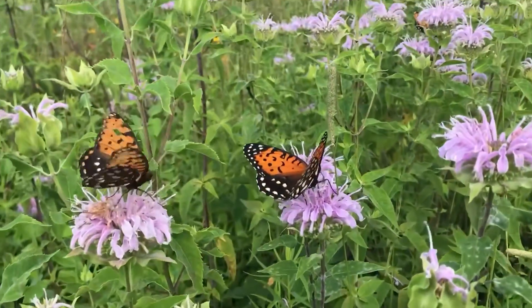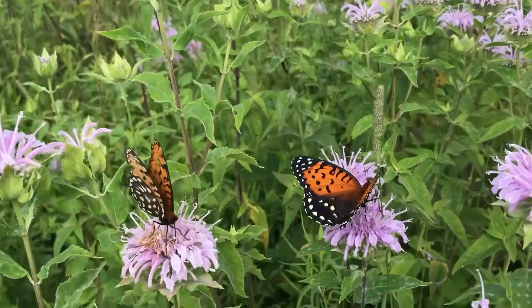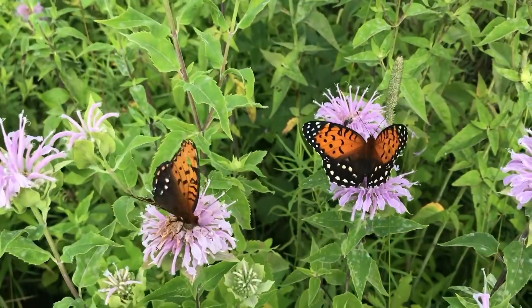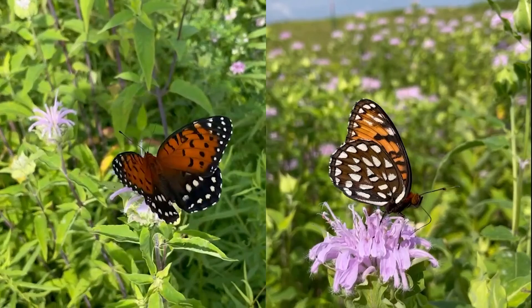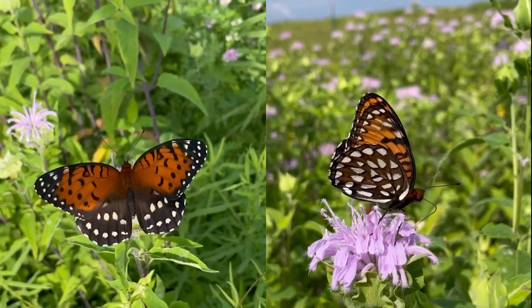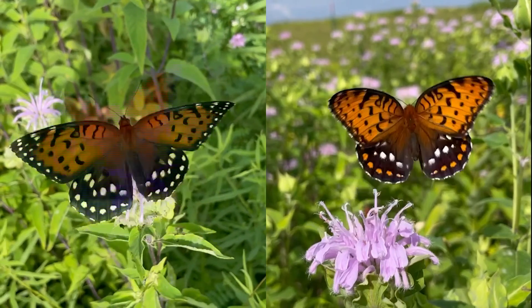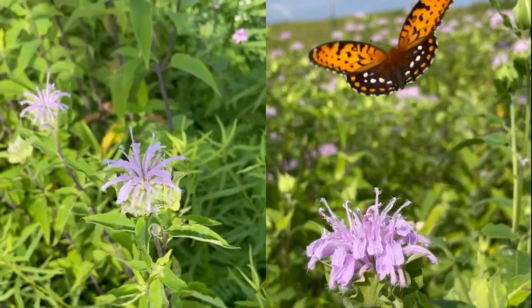The Regal Fritillary is a large showy butterfly with orange forewings with black borders and iridescent black or olive hind wings. Females of the species are larger than males, with thicker black wing margins and black patches with white dots on the tips of their dorsal forewings. The two sexes can also be distinguished by the rows of spots on their dorsal hind wings: females will have a double row of cream white colored spots, while males will have one row of white spots above a row of orange spots.